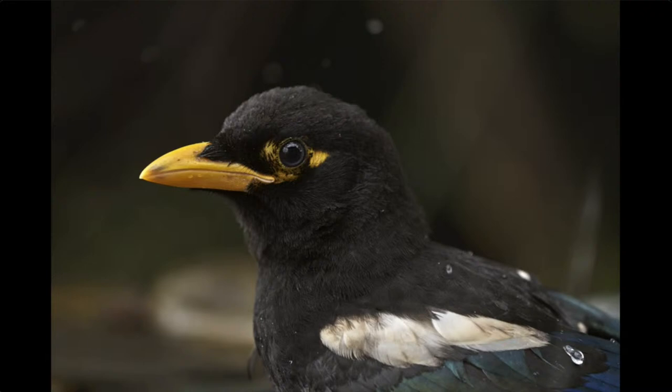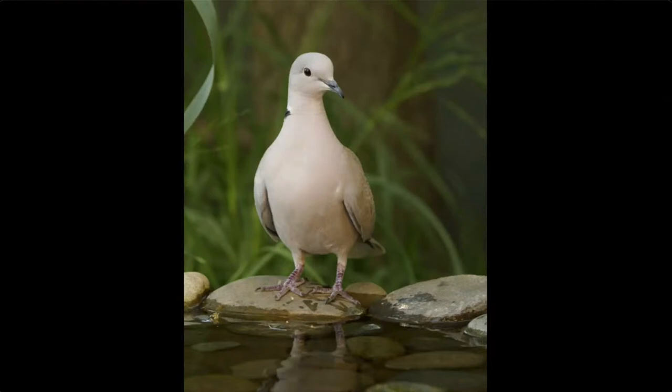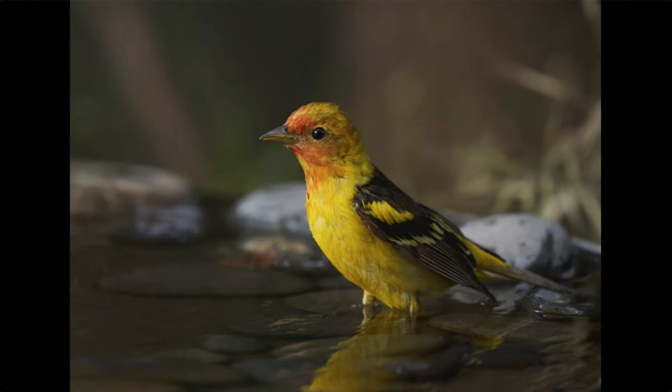I even get magpies at my birdbath. This looks like a young one — there's still some yellow around the eye and the white patch on the wing is relatively small. This is a Eurasian collared dove, which is an invasive species. Maybe 15 years ago they were unheard of in Sacramento County; now I see them almost every day. And this is a real treat — a western tanager that came to my birdbath for just a couple of days before heading to the mountains this spring.